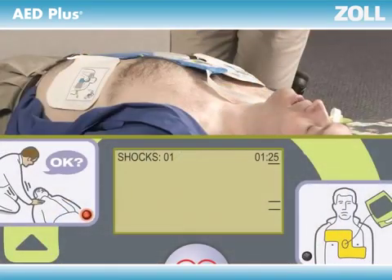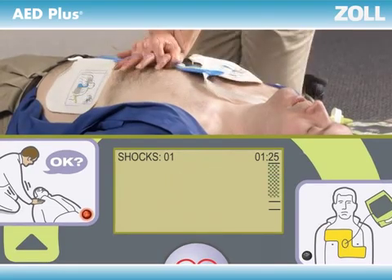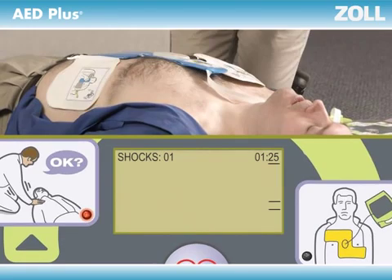Haven't started yet? The AED Plus will tell you, "Start CPR," over and over until you do. Stop CPR for more than a few seconds for rescue breaths, and the AED Plus will tell you, "Continue CPR," until you do.